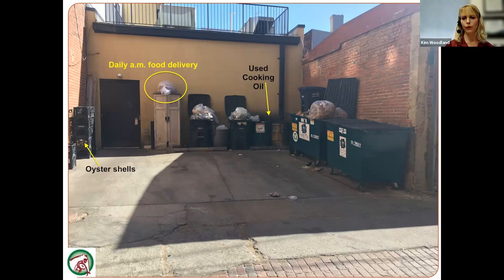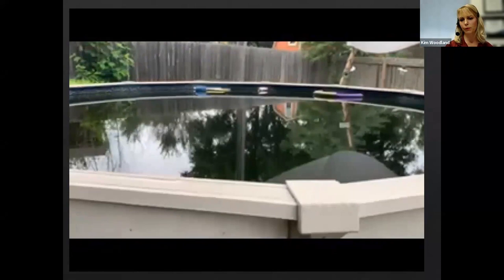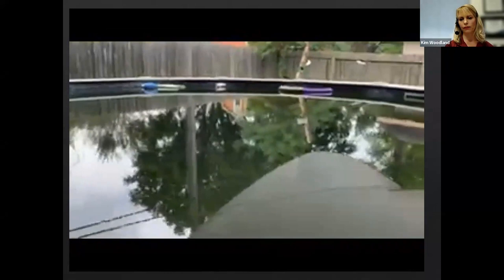With standing water, one customer knew their pool pump wasn't functioning but kept the pool filled with water. It wasn't until we showed them video footage illuminated with our flashlight — revealing how many mosquito larvae were inside — that they agreed to drain it. Anything as small as a water bottle lid full of water can be a mosquito breeding ground. We must point out all those conducive conditions so customers can make the choice to fix the pump or drain the pool.